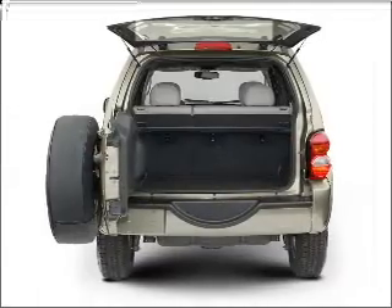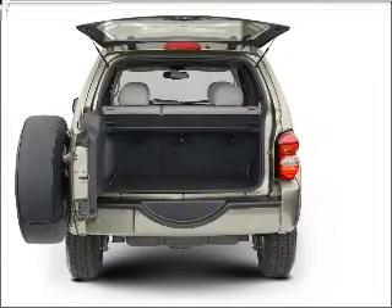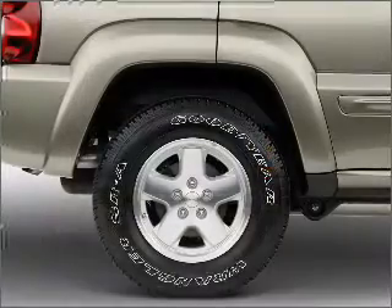Power steering, an AM-FM stereo with a CD player, and an adjustable tilt steering wheel. Call today to schedule a test drive.